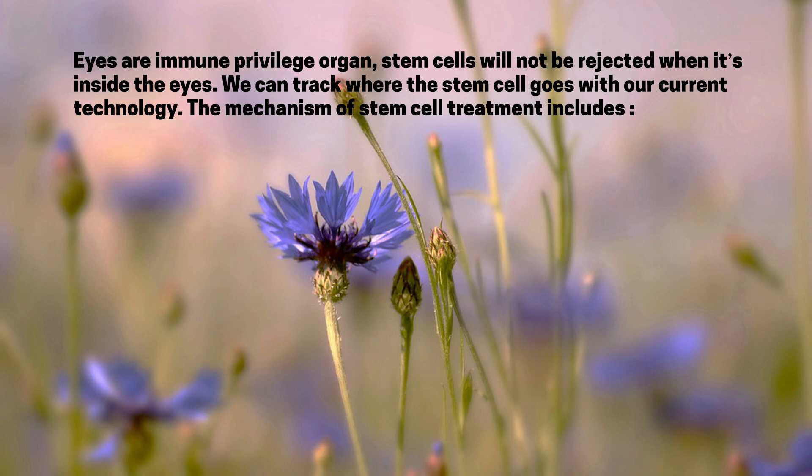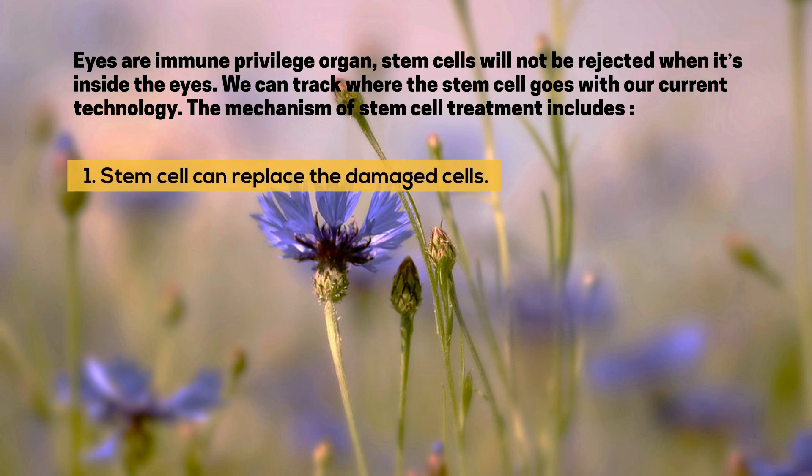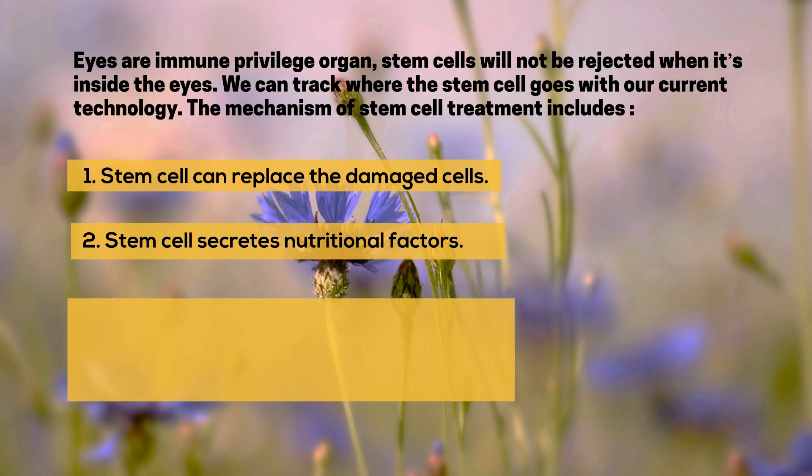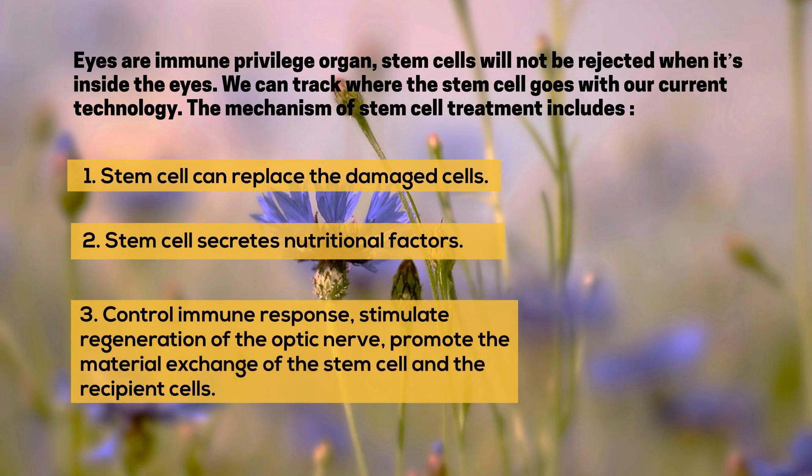The mechanisms of stem cell treatment include: 1. Stem cells can replace the damaged cells. 2. Stem cells secrete nutritional factors. 3. They control immune response, stimulate regeneration of the optic nerve, and promote material exchange between the stem cells and the recipient cells.